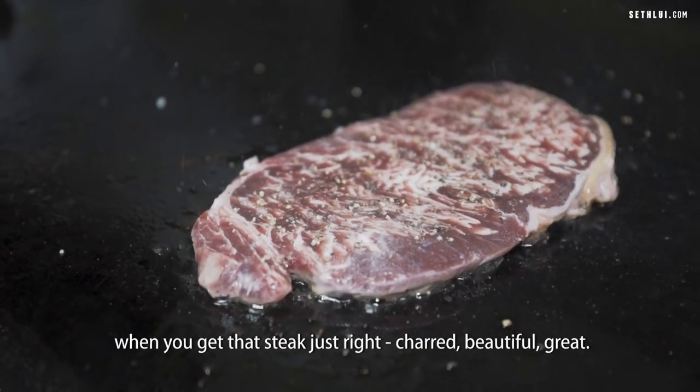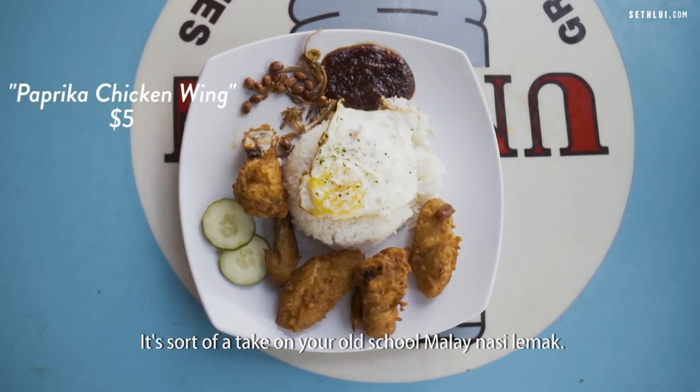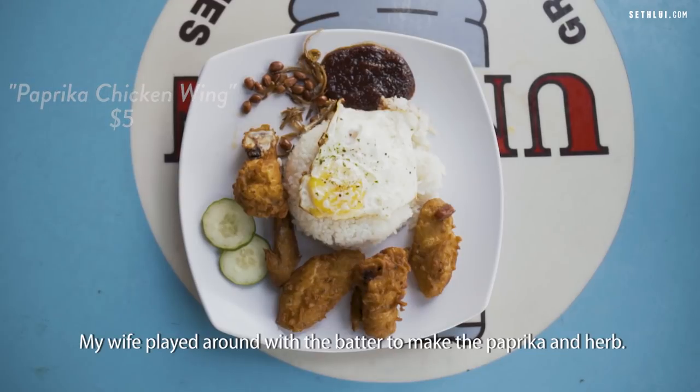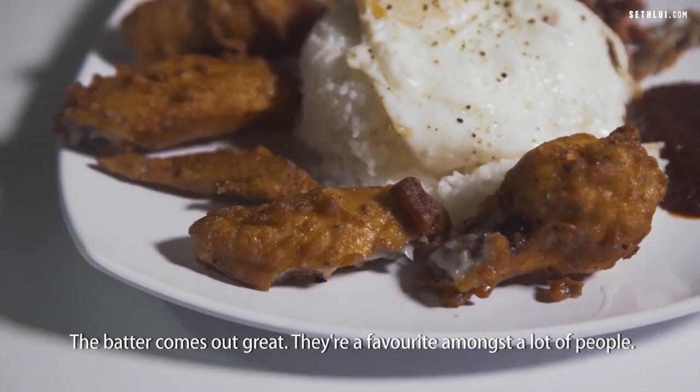When you get that steak just dry, charred — beautiful, great. It's sort of a take on your old school Malay Nasi Lemak. My wife played around with the batter to make the paprika and herb. The batter comes up great. They're a favourite amongst a lot of people.